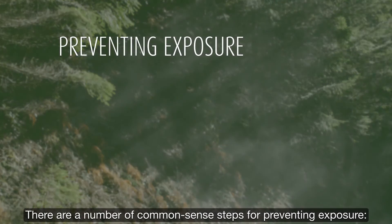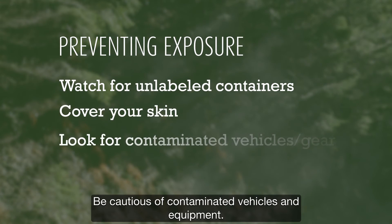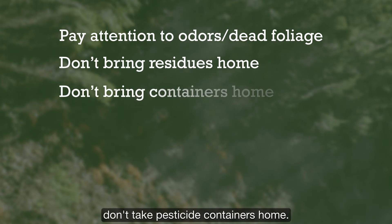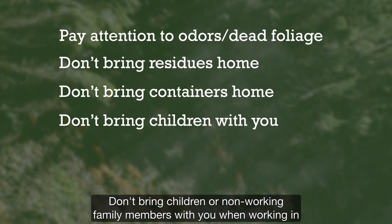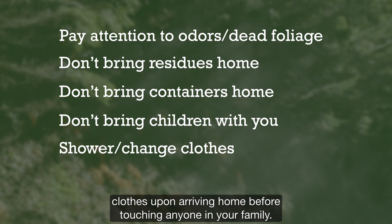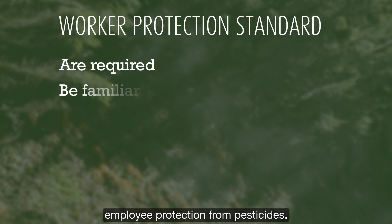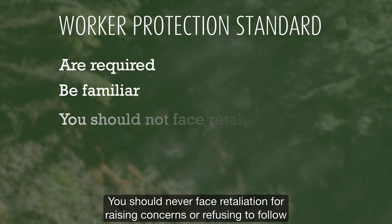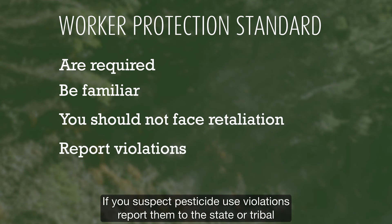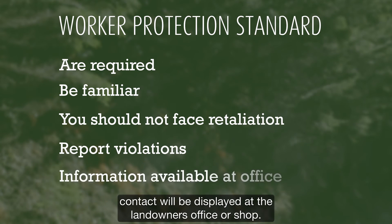You cannot face retaliation or discrimination for your refusal to violate a WPS requirement or for cooperating in an investigation. There are a number of common sense steps for preventing exposure: watch out for unlabeled containers, wear clothes that cover all of your skin, be cautious of contaminated vehicles and equipment, pay attention to chemical odors and dead foliage, don't bring residues home, and don't take pesticide containers home. Don't bring children or non-working family members when working in pesticide-treated areas. Always shower, shampoo hair, and change into clean clothes upon arriving home before touching anyone in your family. Work to improve communications. If you suspect pesticide use violations, report them to the state or tribal agency responsible for pesticide enforcement — contact information will be displayed at the landowner's office or shop.